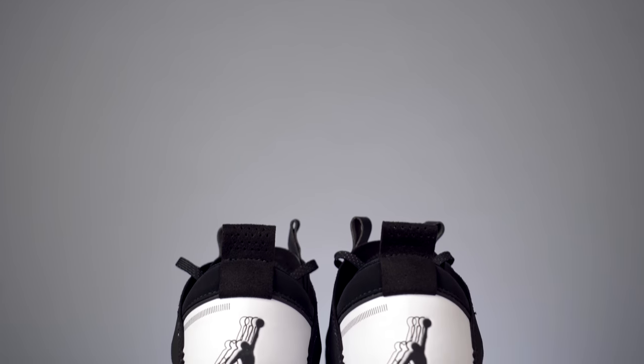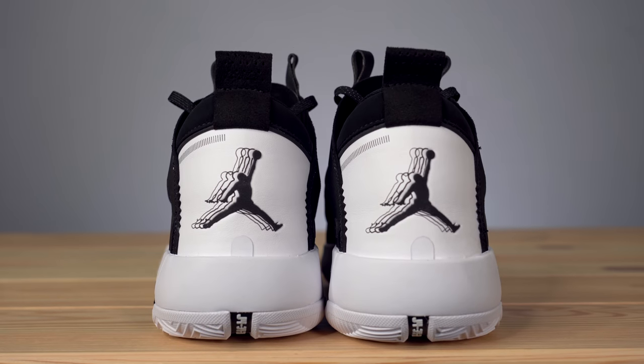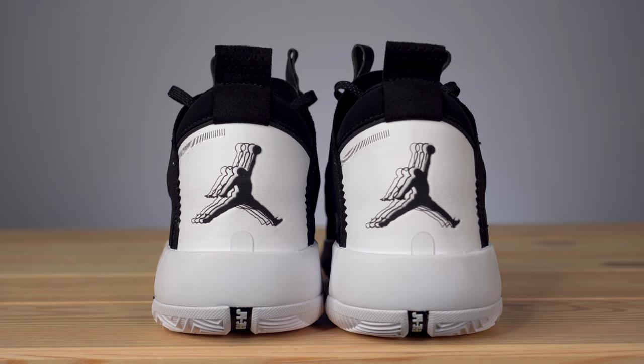Moving around to the back of the shoe, on this particular colorway you've got a white leather heel counter with the Jumpman in black and sort of speed lines after him — or maybe that's the eclipse happening, I'm not totally sure. One cool detail about the heel on the Air Jordan 34 is that each colorway will have a different emblem. The first colorway announced — sort of a white cement colorway — actually had Nike Air branding in red on the heel, which I thought was awesome, and that detail draws clear inspiration from the Air Jordan 4.